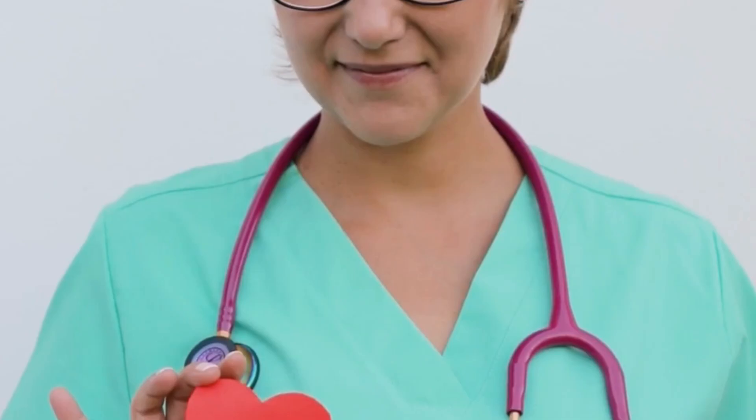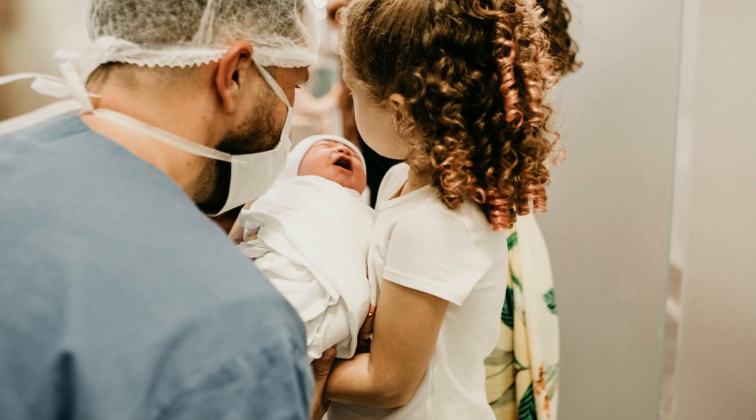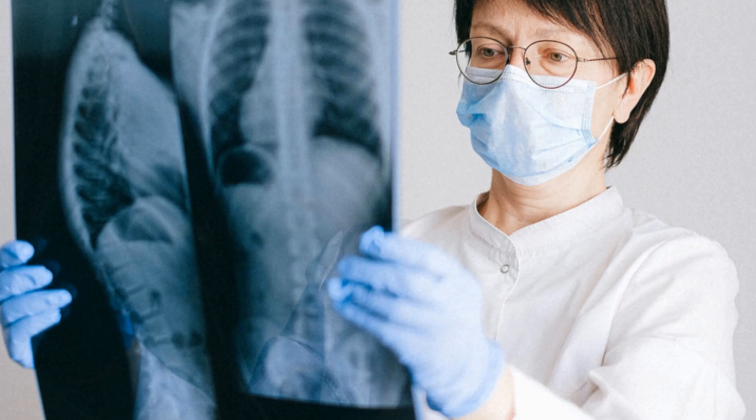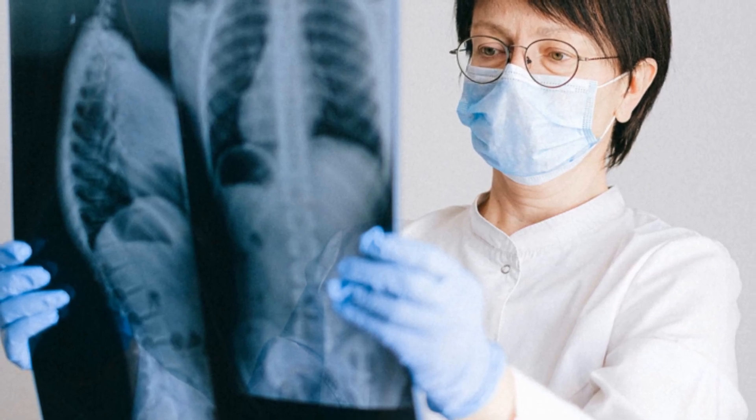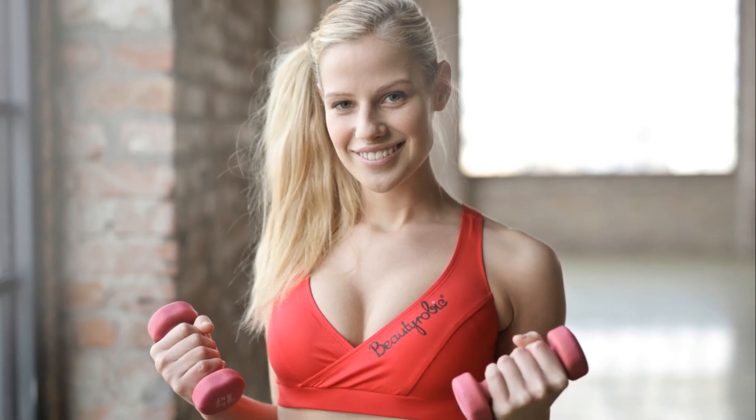Hey everyone, Dr. Shane Lloyd here. Did you know you can boost stem cell production without clinical surgery? Your body has an amazing capacity to regenerate and heal itself. In this video, I'm going to show you how to stimulate stem cells naturally with seven safe alternatives. We'll dive into each technique, understand why they work, and how to incorporate them into your daily routine. Stay tuned and let's unlock your body's regenerative potential.